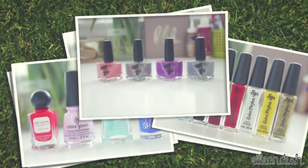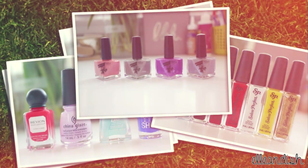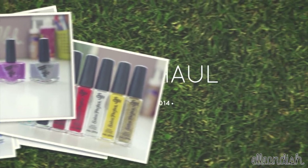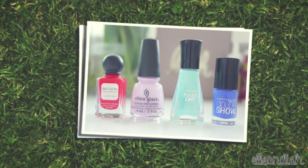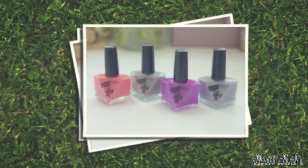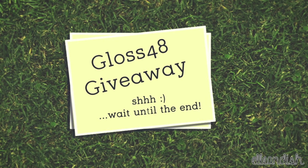Hello everyone, it's Janelle. Today's video will be a little different. This video is a nail haul video of some recent nail polish additions. I'll show a few swatches of some recent drugstore buys, and also a few swatches from my first indie polishes ever from Gloss48.